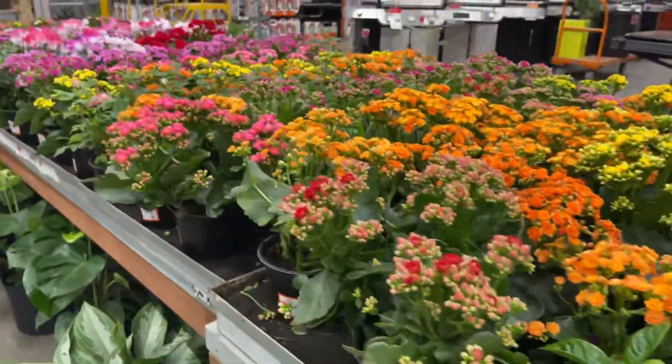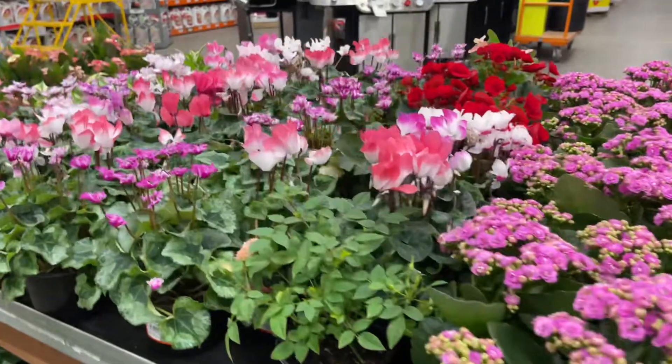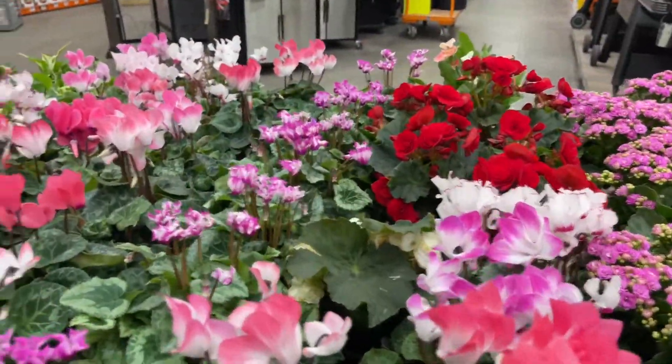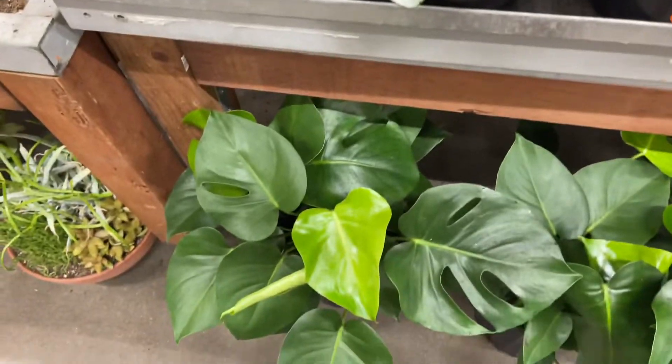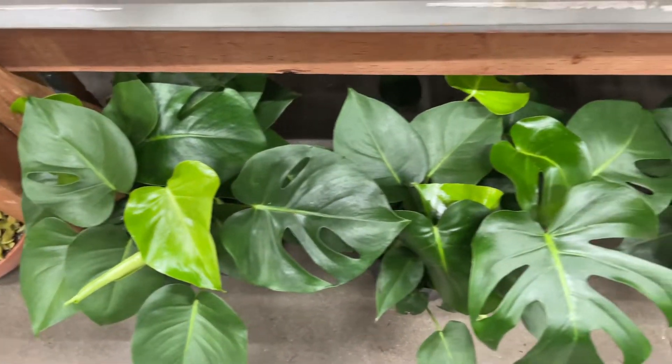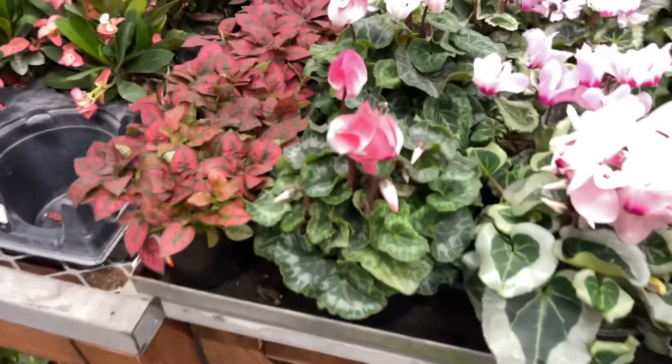And then more blooming plants, nice and pretty. These look like little mini bushes — I think those are rose bushes. Let's look at the pretty new leaves. One thing about doing this in the morning is you get to move slow.